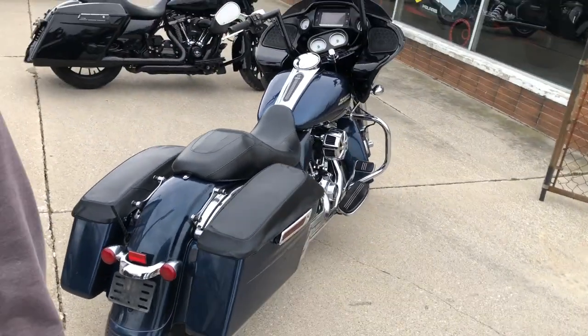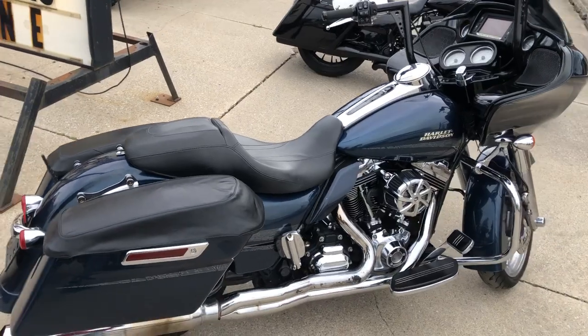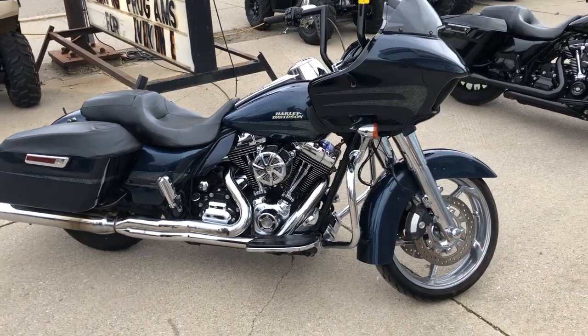Chrome levers, chrome front wheel, chrome front end, and more — guys, it turns heads everywhere you go, for only $12,999. Give us a call, we'll get it done: 810-648-9500.